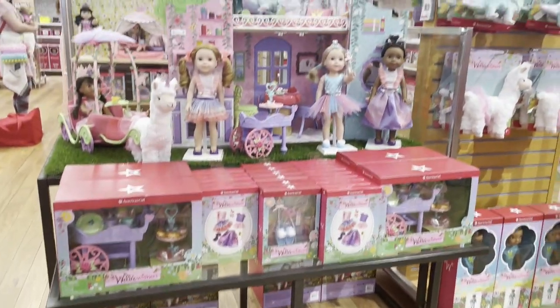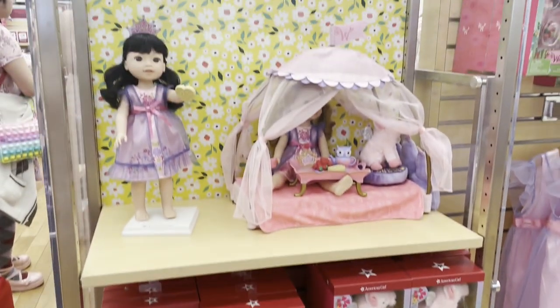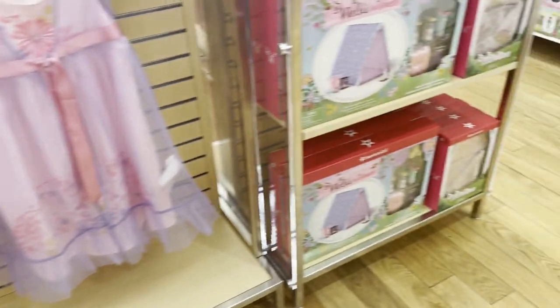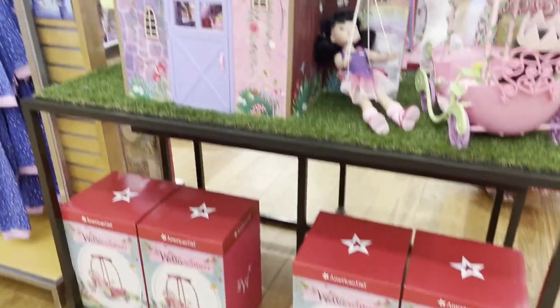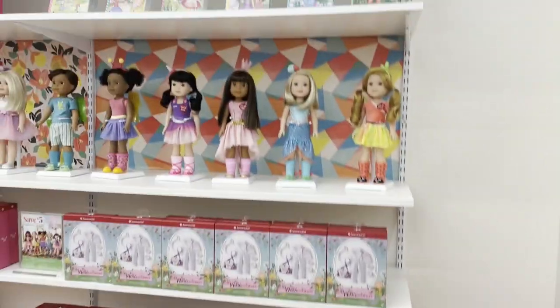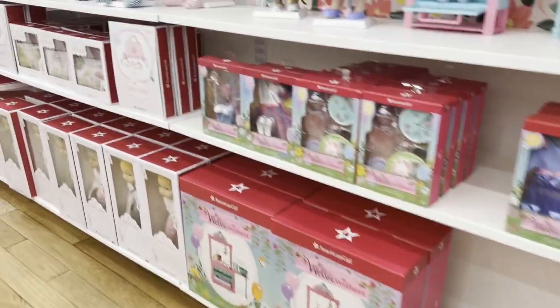Now we're going to be taking a look at the Welly Wishers. They had mostly all of their collection here. They had the new things that just came out recently — the princess nightgown as well as the princess bed. Here's another look at their section. And then they had the big new castle, which I know is kind of not new. And then along that wall, they had the whole Welly Wishers lineup, as well as the kitchen.